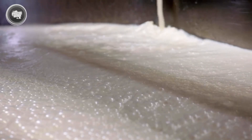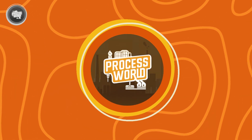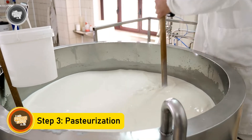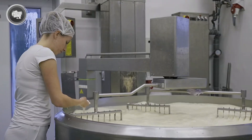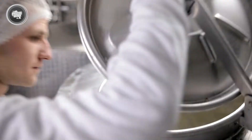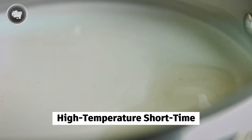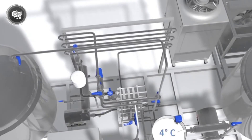Now it's time for the most important step in the entire process: pasteurization. This is where milk is heated just enough to destroy any harmful bacteria while keeping its natural flavor and nutrients intact — a step that protects millions of people every day without them even realizing it. The most common method in factories is called high temperature short time, or HTST. The milk is quickly heated to about 72 degrees Celsius for just 15 seconds, then cooled down right away. That short burst of heat is enough to kill off bacteria like salmonella, E. coli, and listeria, which can be dangerous if left untreated.